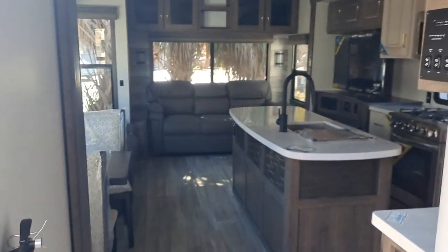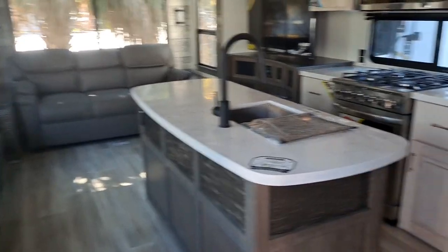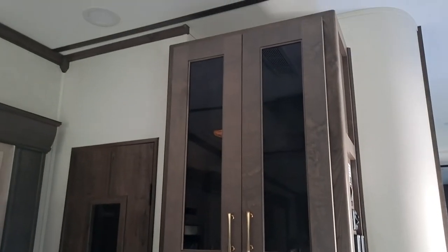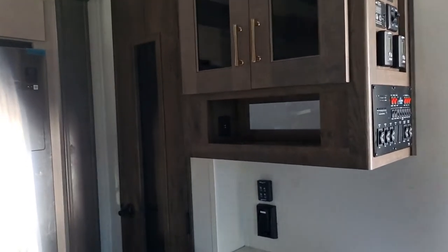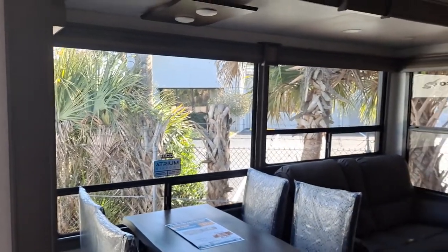Now moving to the living area. I can hear Jim talking — he's doing the same thing as me. This is a pantry. Look at these windows — oh, those are nice.